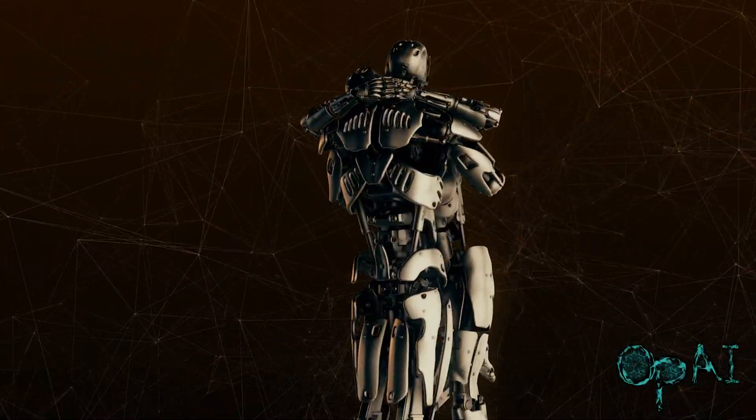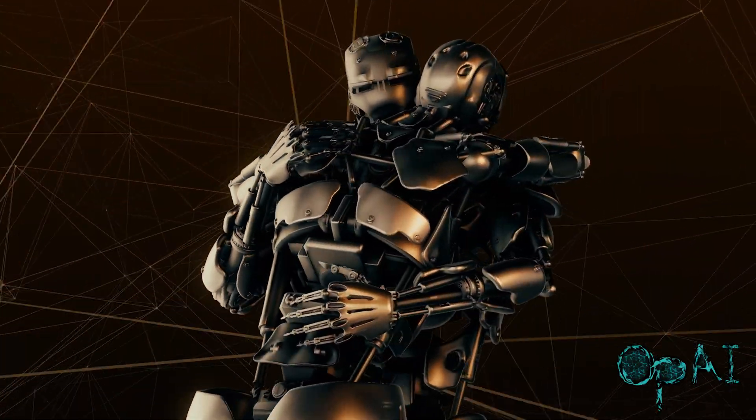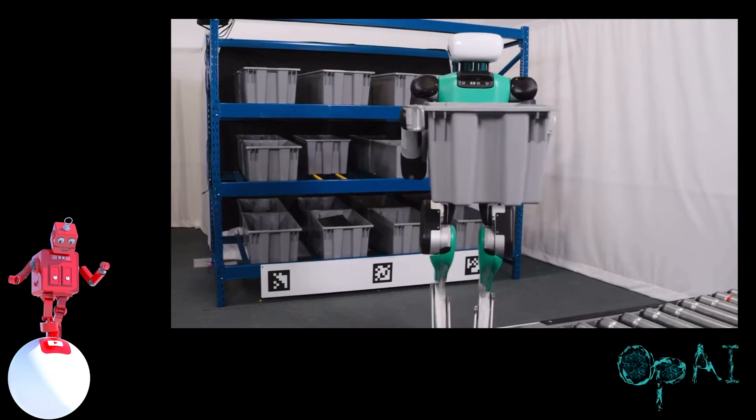Operator AI wants to thank you for tuning in. Robots' designs are boring. I always wondered why robots' designs are boring.